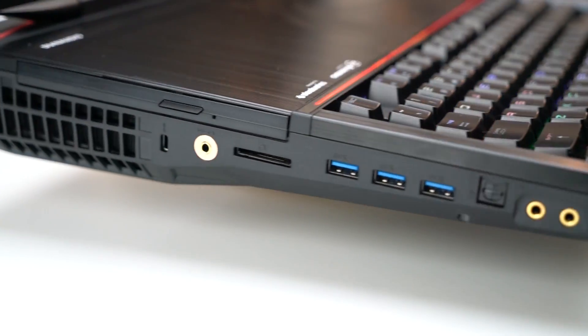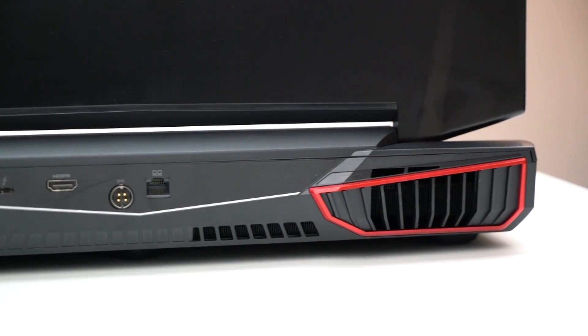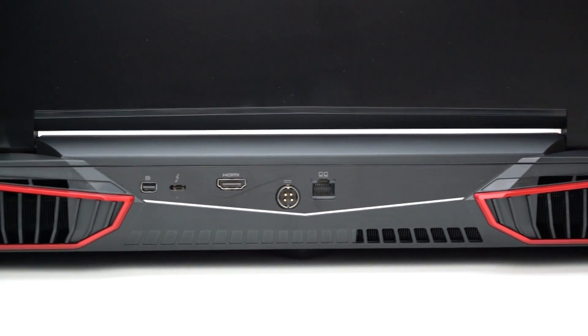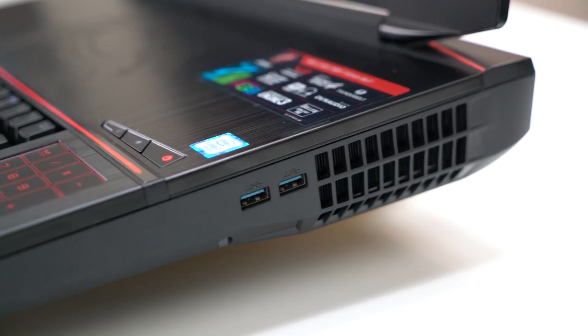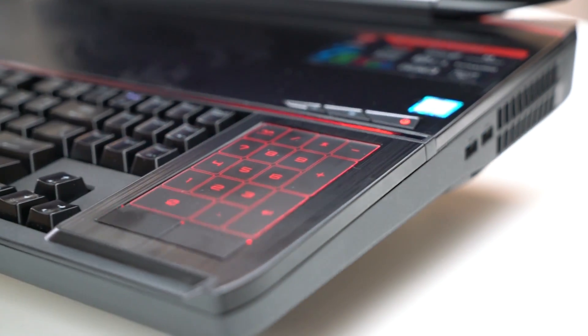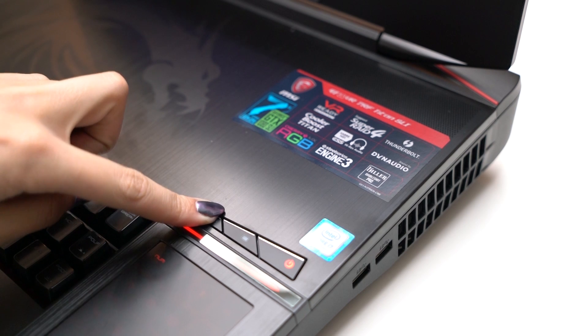We have a Blu-ray burner, plus a DVD CD multi-combo drive, Kensington lock, 3-in-1 card reader, 3 USB 3.0 ports, 1 SPDIF port, and a headphone and mic port. On the back side, we have a mini DisplayPort, USB Type-C Thunderbolt 3 port, HDMI port, power adapter, and ethernet. On the right side, we have two USB 3.0 ports.